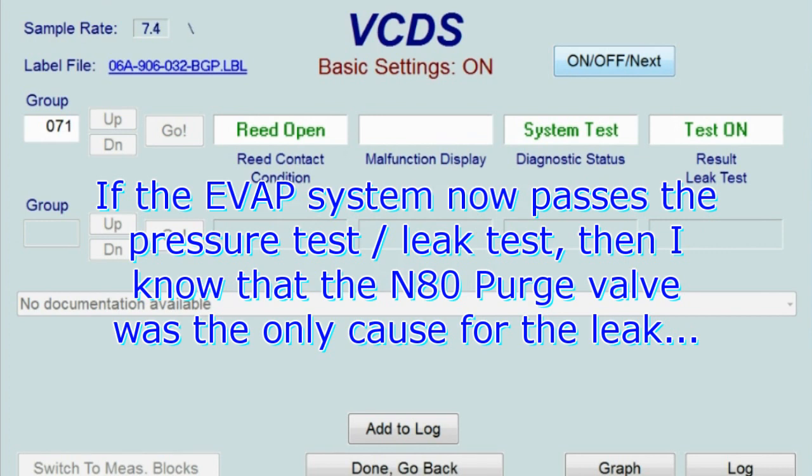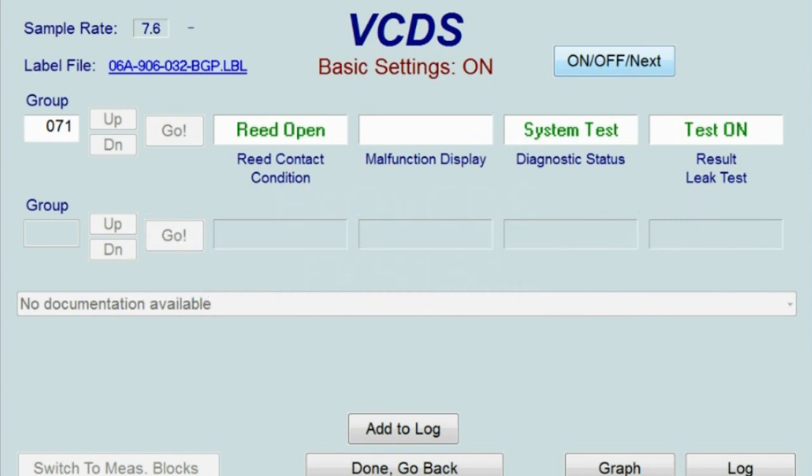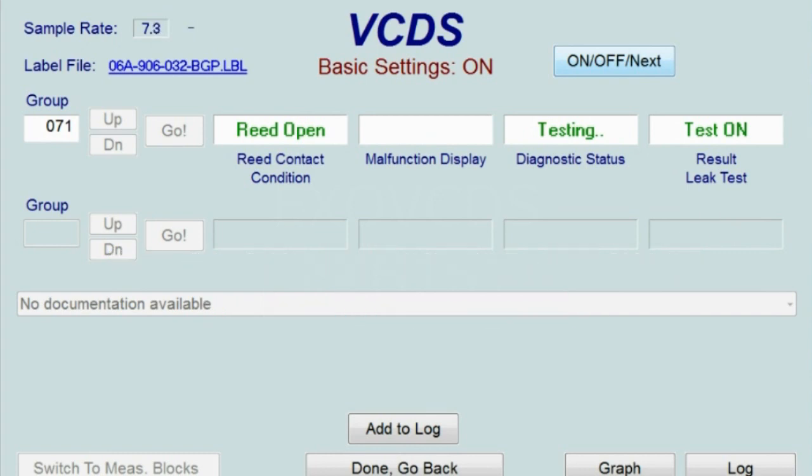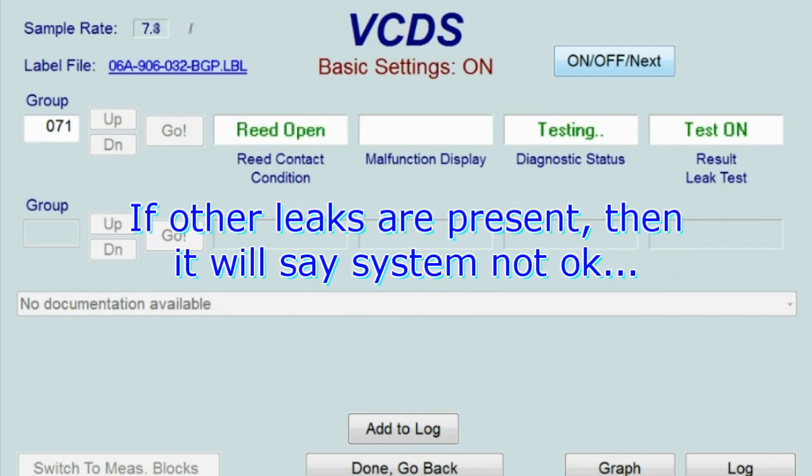The purge valve is commanded closed, but it doesn't matter because it's not hooked up to the system. I'm waiting for the system test to say 'test okay.' Right now the pump is pumping — sometimes you can hear it in the car. Field 3 says 'testing,' read is open. It usually switches between open and closed depending on tank pressure, and that signal change tells the computer if there is a leak or not.